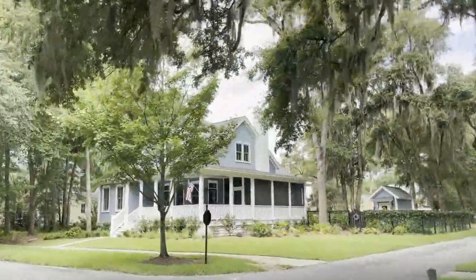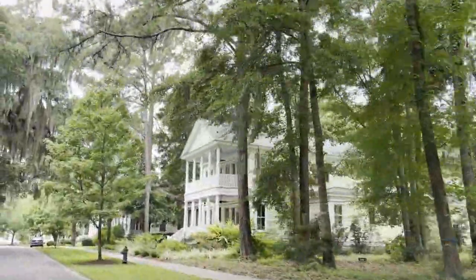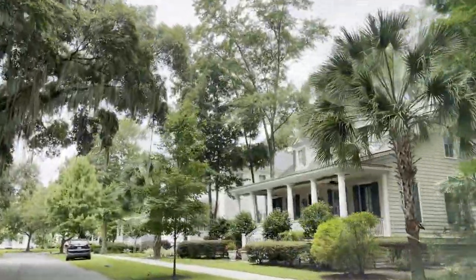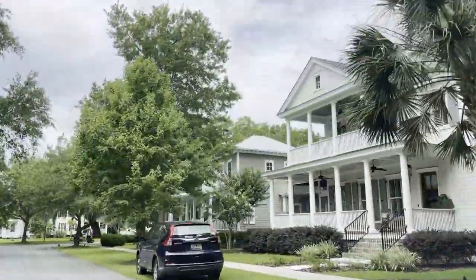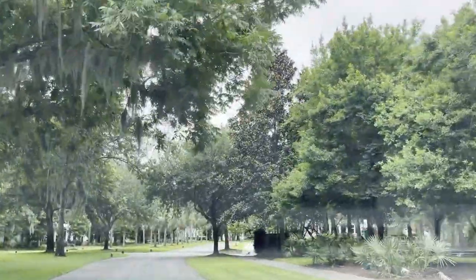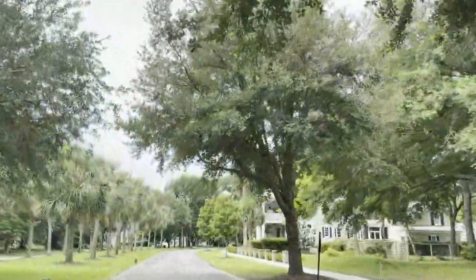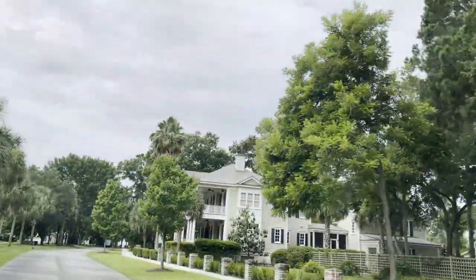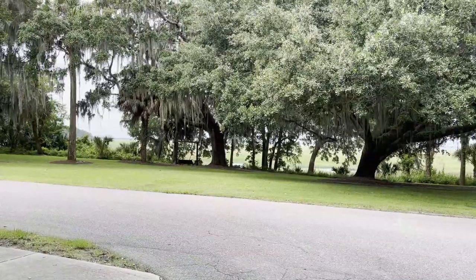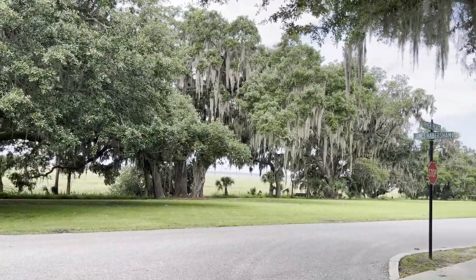This community has about 500 homes and there are still plenty of home sites available if you want to build your dream home. You can just see all the low country architecture throughout — it's absolutely gorgeous. There's lots of green space for you to enjoy. People love walking their dogs and taking strolls along the waterfront. Coming up on the waterfront now, you can see the green space with swings to sit and enjoy the views.